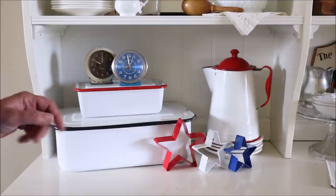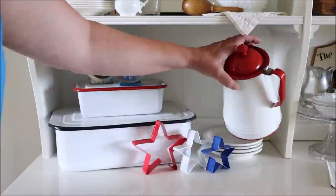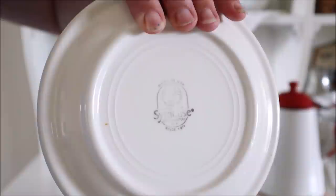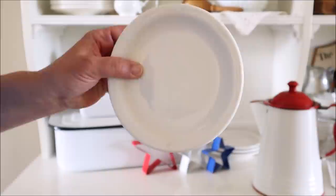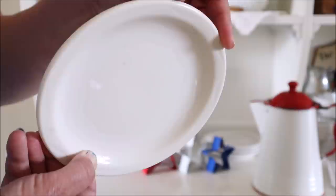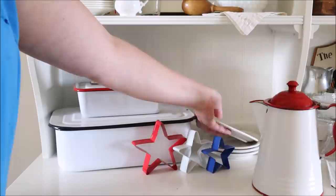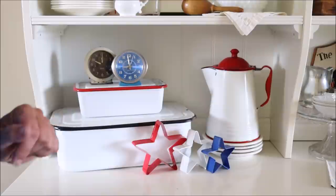Off to the side underneath my enamelware picture is a set of dishes I recently found. These are restaurant wear by Syracuse China — you can see the stamp on them. If you look closely they've got a little flower or scallop design in a circle, which is a very unique and fun little feature. I have four of them and I'm using them to add a little height to my teapot here, and it works out perfectly.